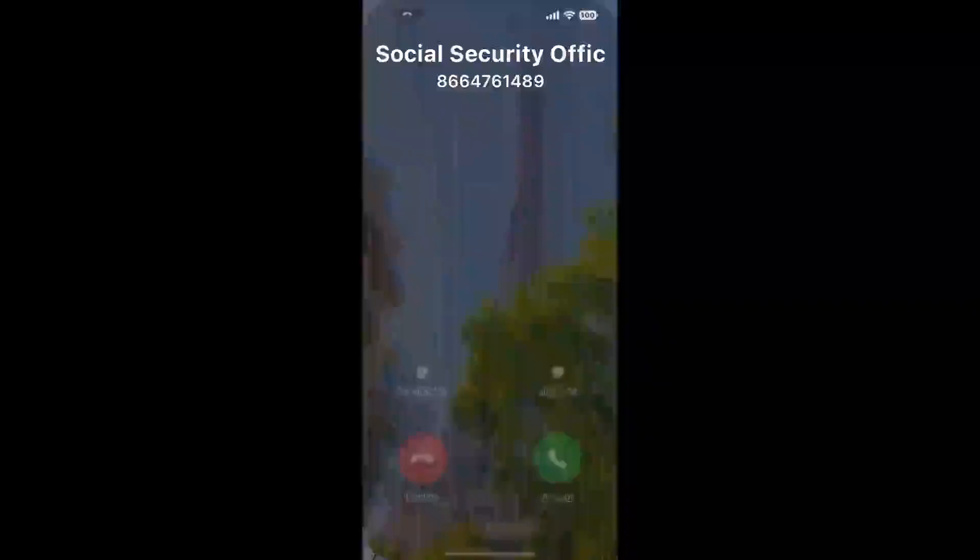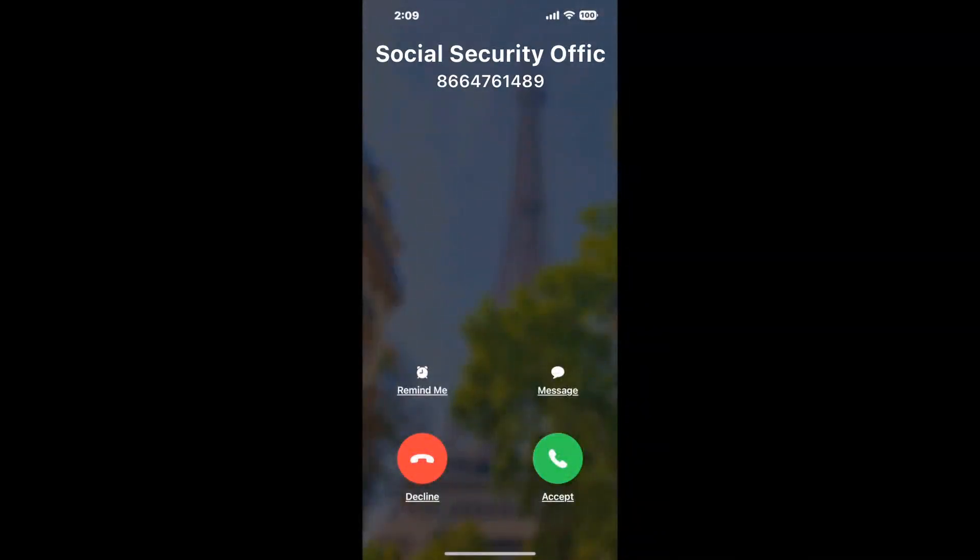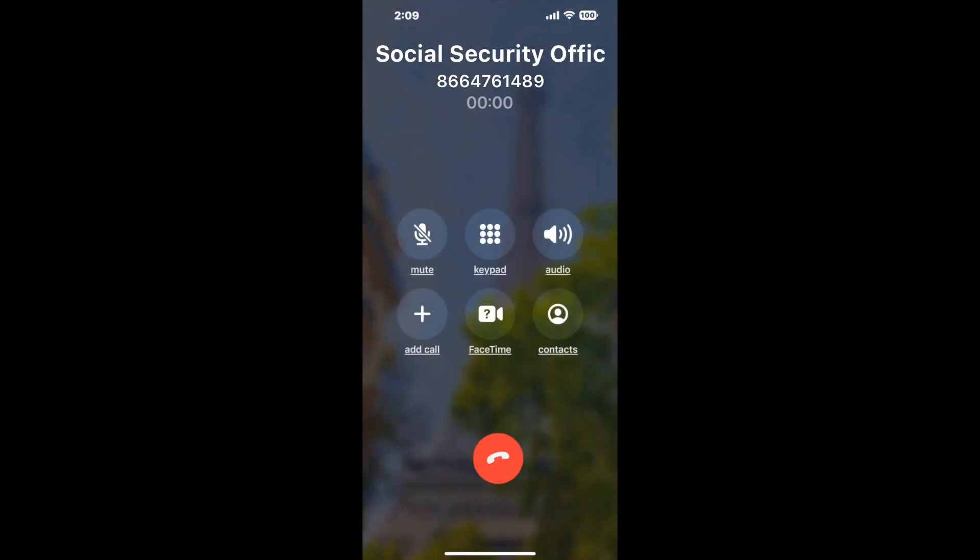Claimer can automatically call any phone line for you. It'll connect you directly to a human at Social Security Office, 5300 Office Park Drive, Bakersfield, CA 93309. It dials the number and stays on hold for you while it waits for an agent to take the call. When it detects an agent, it'll send the call to your phone.